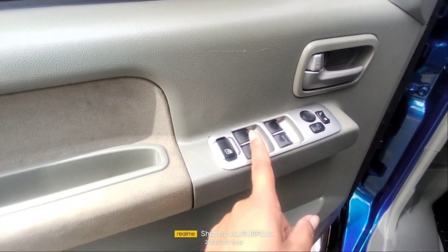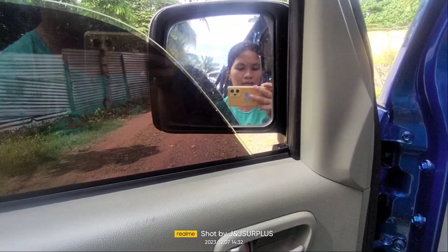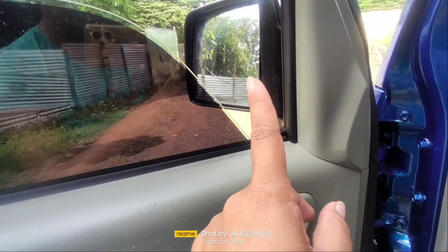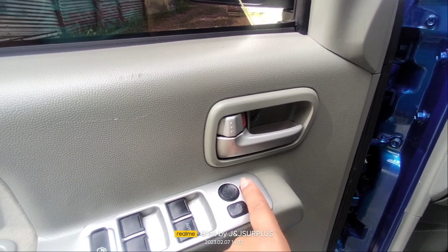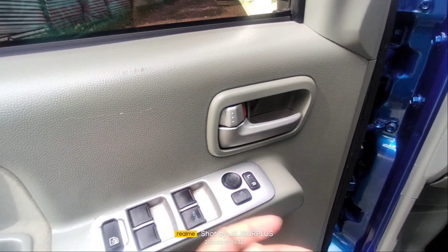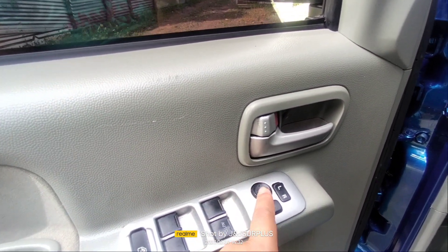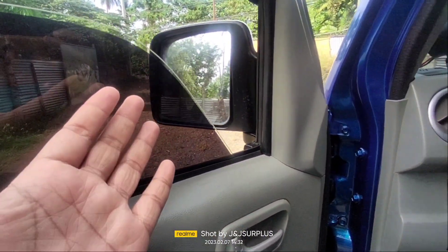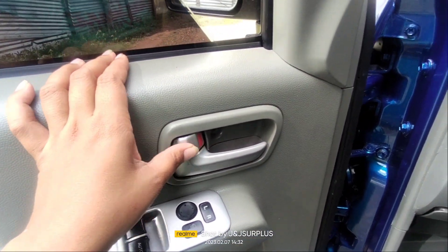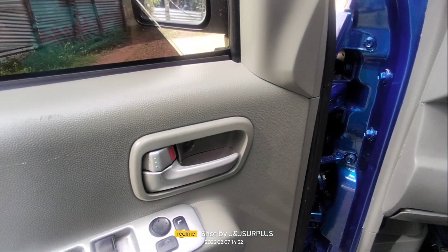Ito sa harap, ito naman sa likod — ito naman yung lock ng ating window. Folded ng ating side mirror. Ito naman yung adjuster ng ating side mirror — sa left at saka sa right. Ikaw na po yung mag-adjust kung anong gusto nyo. Taas at saka baba, then sa gilid. Hindi na lang natin siya gagalawin kasi nakaset up na siya. Meron siyang central lock — tutunog siya pag naka-lock at saka hindi na naka-unlock.